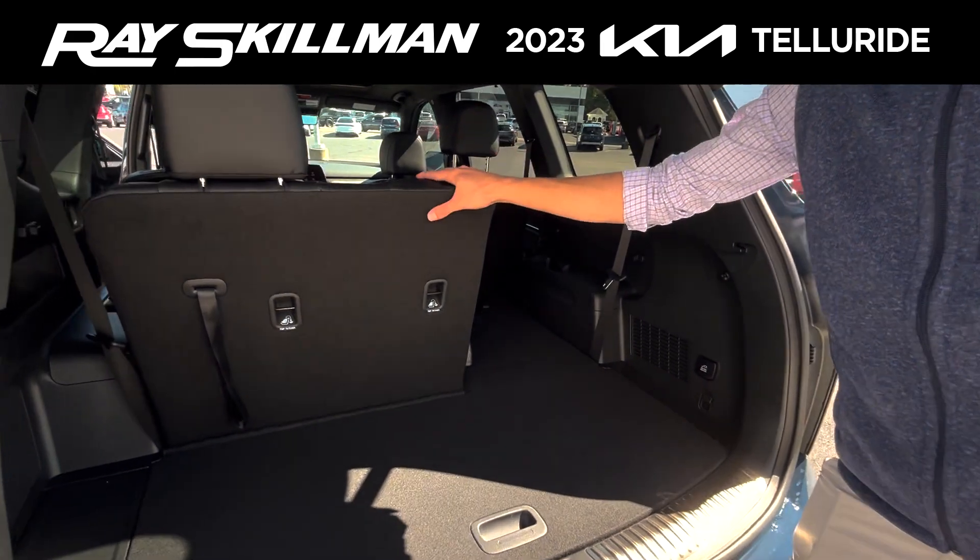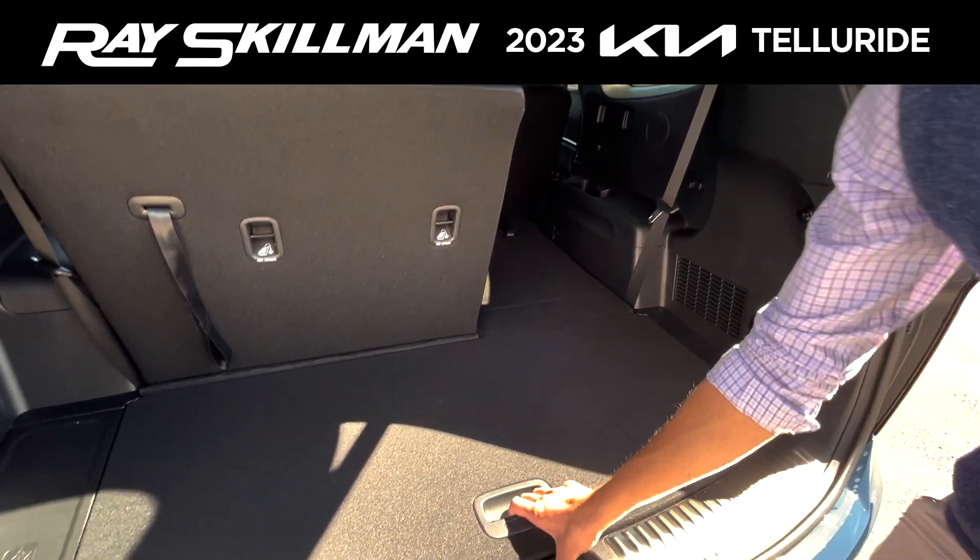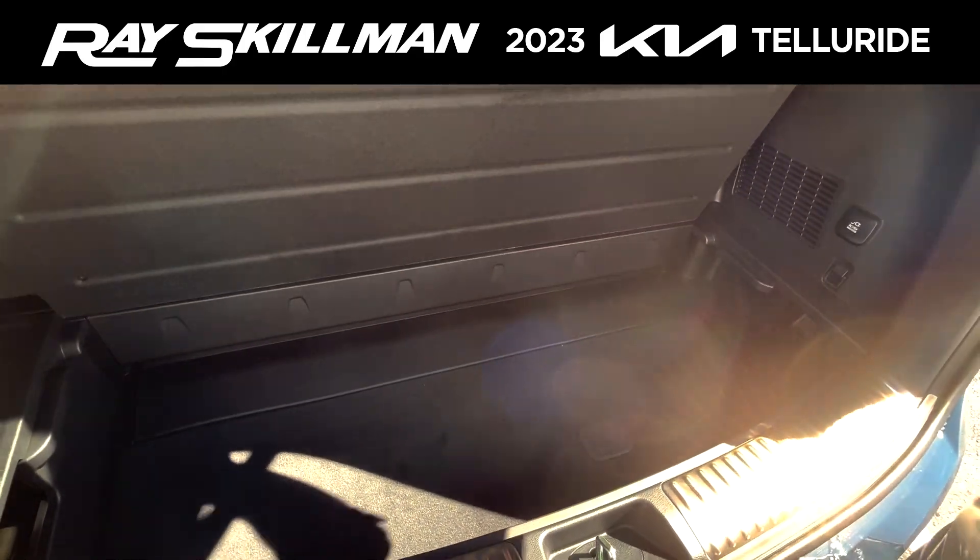Back here, you have your third row seating, which you can keep up to fit more people inside, or lay it down for extra storage space. Underneath here, you have some additional storage space, as well as your spare tire.